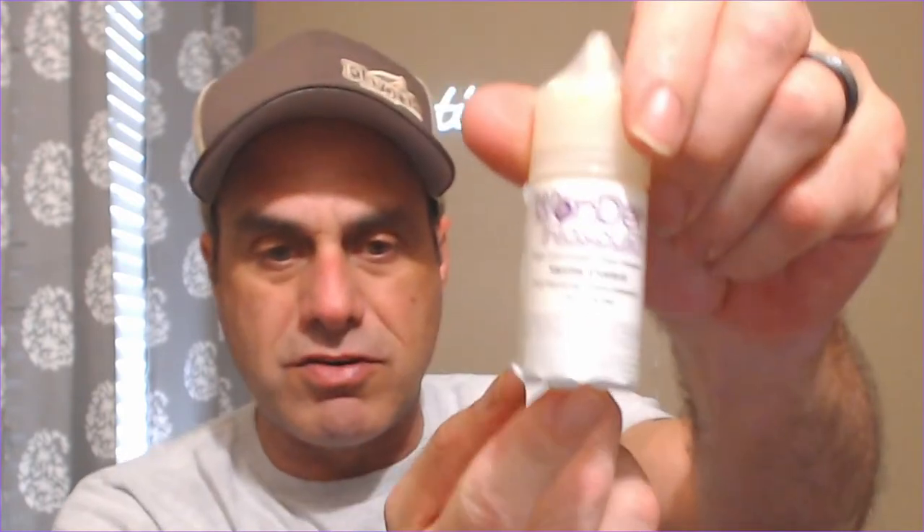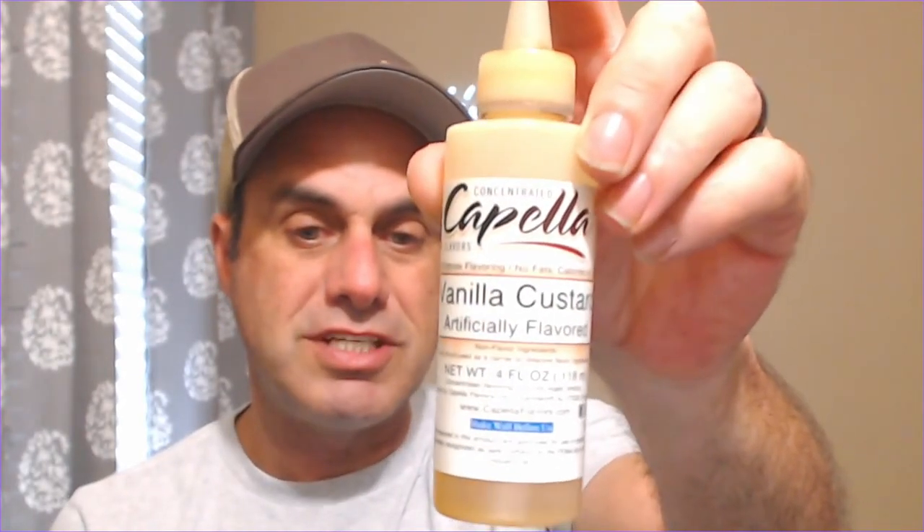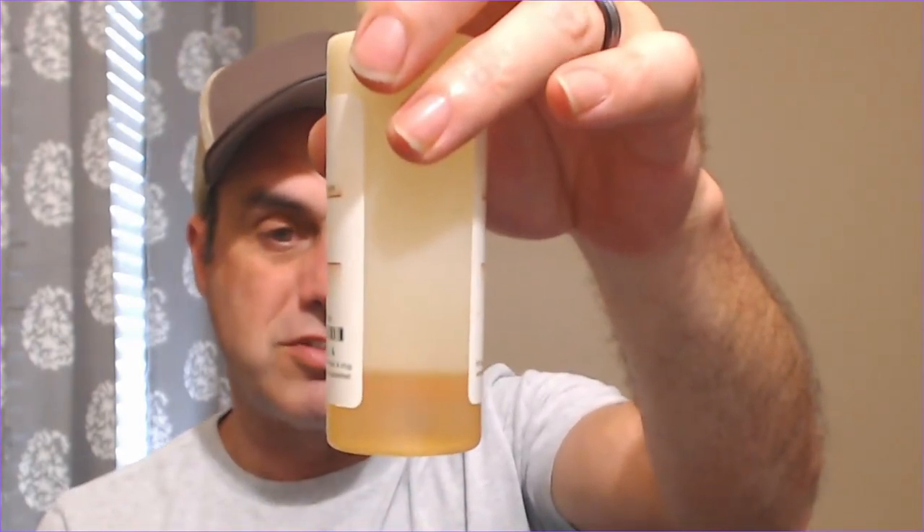Hey everybody, happy hump day! Back with the second video of Custard Week. Today we have two more top-notch custards that every mixer should have. At number four we have Wonder Flavors Vanilla Custard, and at number three, the granddaddy of them all — the original, the OG — Capella Vanilla Custard. You can see it's a four-ounce bottle, and this bottle is over three years old.